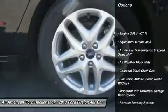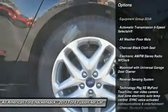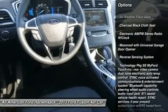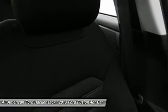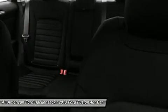Steering wheel audio controls, anti-lock braking system, air conditioning, adjustable steering wheel, power steering, cruise control, aluminum wheels, four-wheel disc brakes, floor mats, keyless entry.